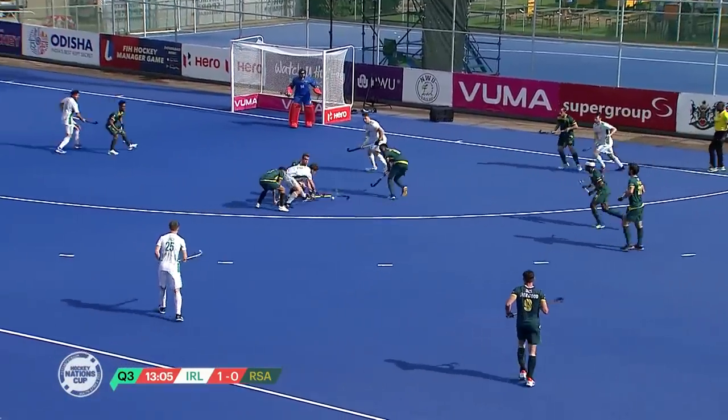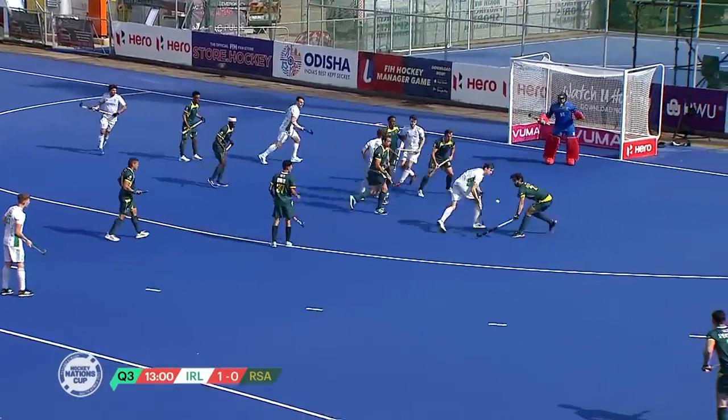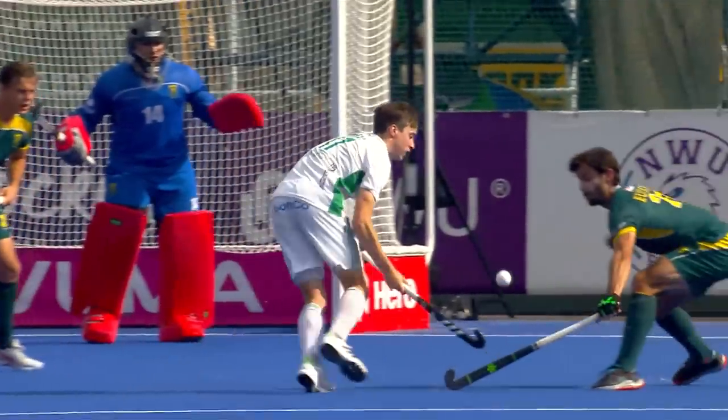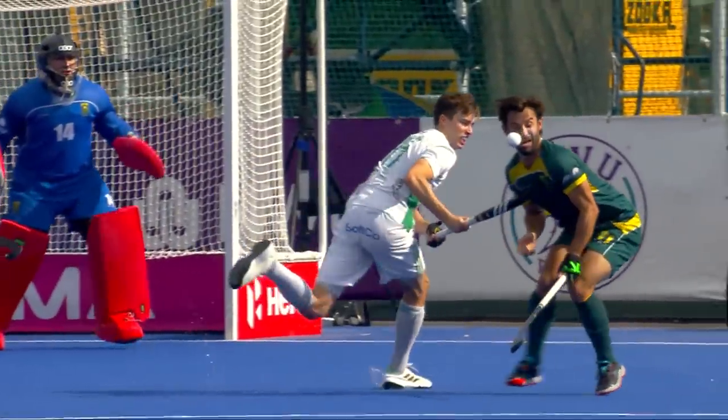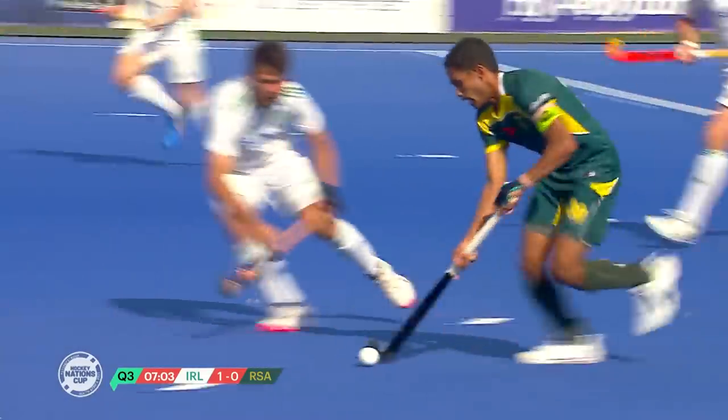Ireland finding a way into the South African circle. The shot is on here for South Africa and a great save, but it's still available to the Irish — and it hits the face of Jethro Eustace. Kasim on the ball, finding his brother.